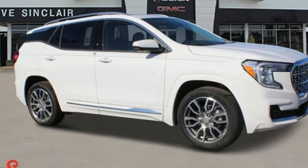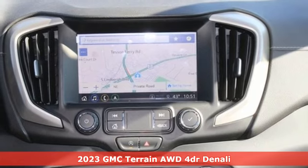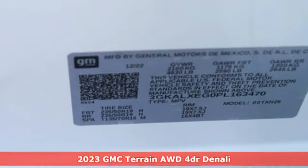It's a new 2023 GMC Terrain. GMC — it's not just a vehicle, it's a professional-grade tool. And it comes with all the amenities you need.